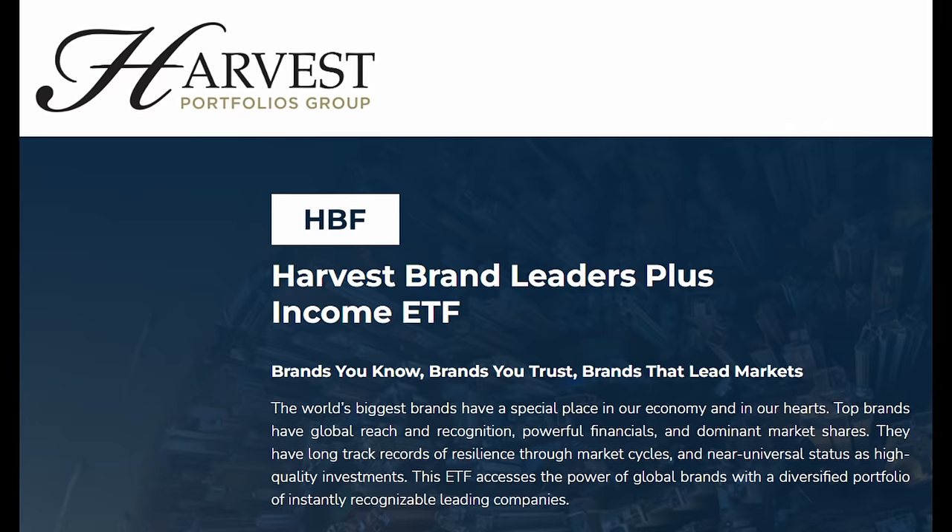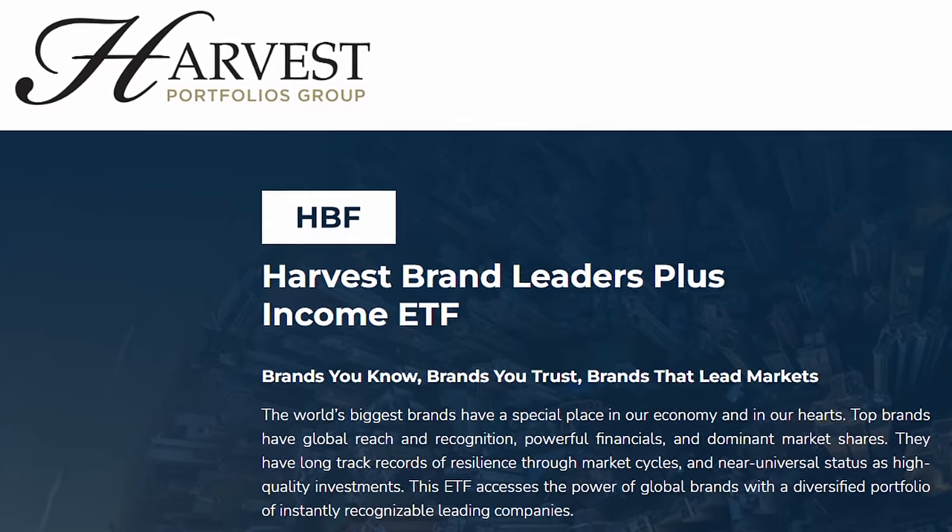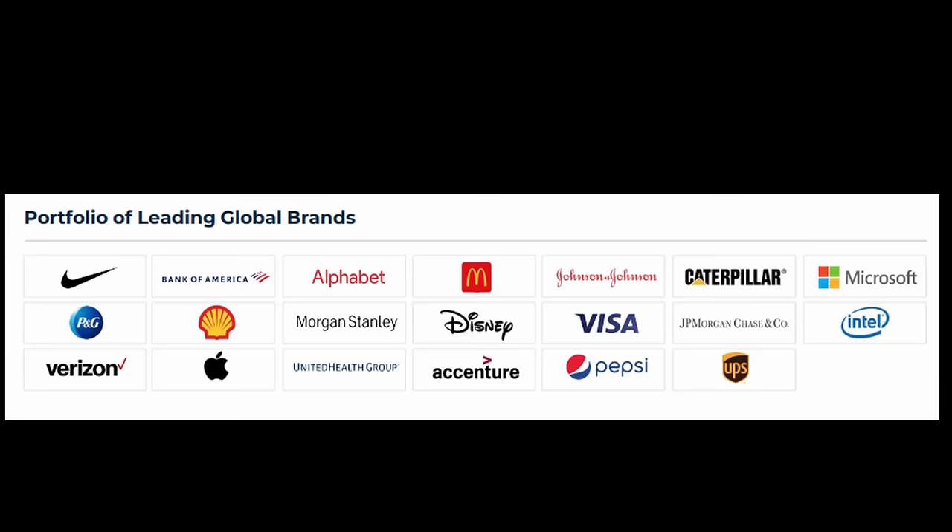Let's build that portfolio using five of these funds. The first ETF is the Harvest Brand Leaders Plus Income ETF, ticker HBF. When I look at the types of investments in my own personal portfolio, they mirror the types of companies in here. When you look at the actual holdings of the fund, you're going to see 20 of the top brands from around the world — companies like McDonald's, Visa, and Microsoft.